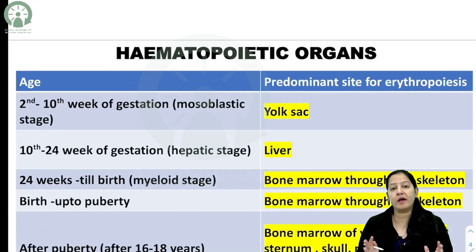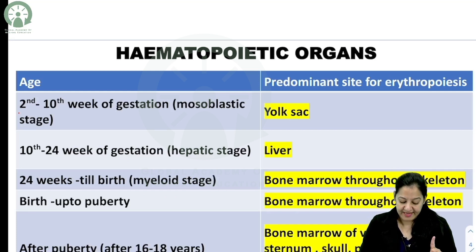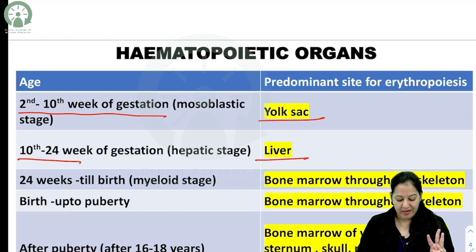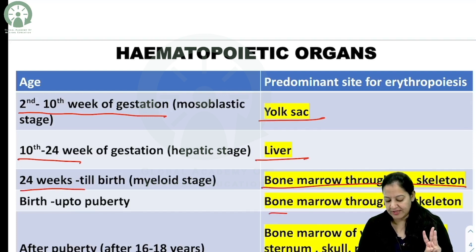The organ of hematopoiesis — the human organ in which blood cells are formed — changes during development. From the second week to the 10th week of gestation, hematopoiesis takes place in the yolk sac. From the 10th week to the 24th week of gestation, it takes place in the liver. From the 24th week onwards, it takes place in the bone marrow throughout the skeleton.